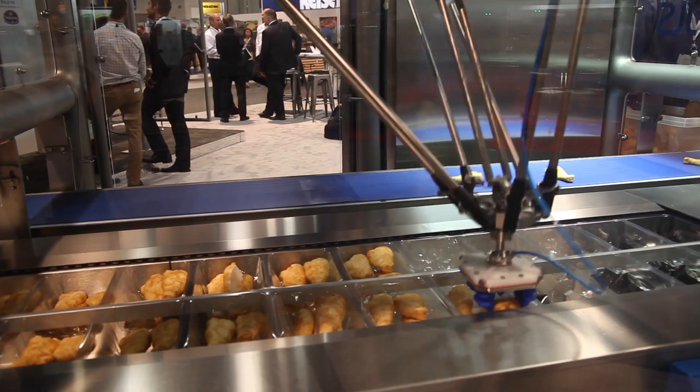I'm Nicholas Masterson with BNR Industrial Automation reporting on the fourth generation of packaging machine technology at PAC Expo Las Vegas 2017.